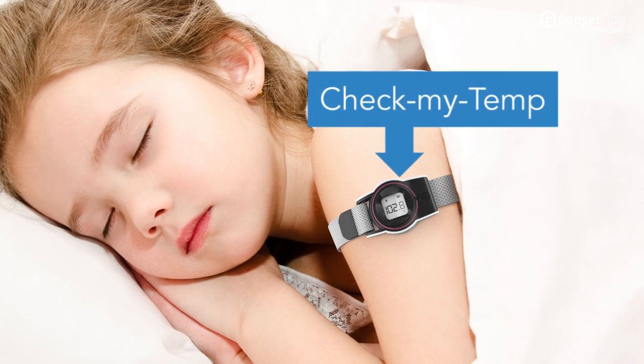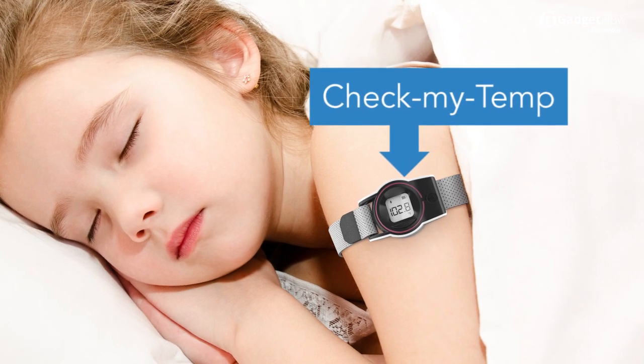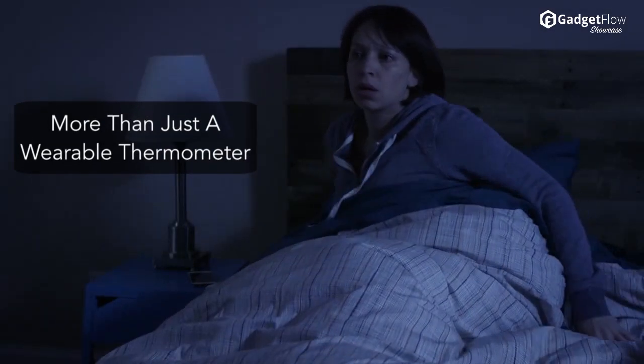Hey there, this is Wes with the Gadget Flow, and today we are showcasing CheckMyTemp, which is more than just a wearable thermometer.